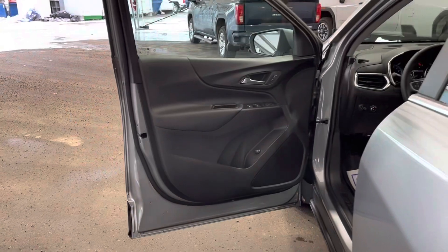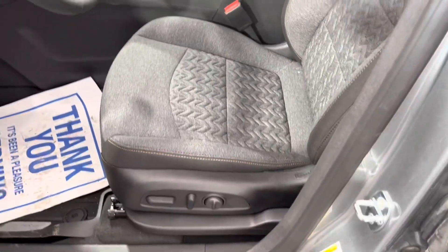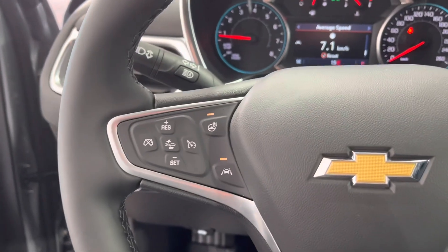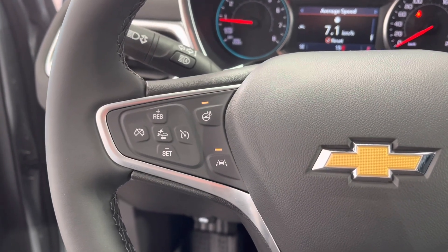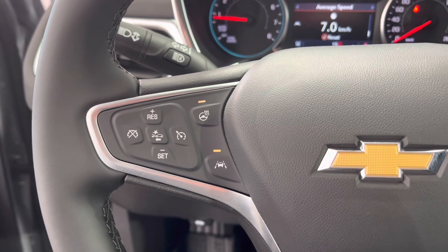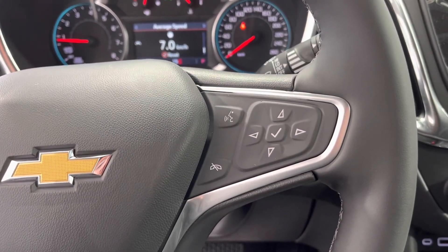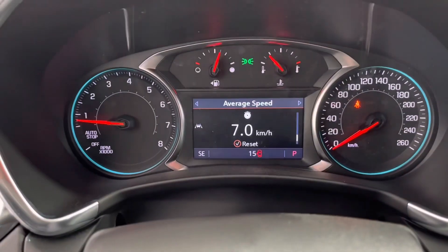Moving to the inside of the vehicle, you can see our black interior with cloth, fully adjustable power seats. On the left side of the steering wheel you can see our heated steering, lane departure, forward collision, and cruise controls.